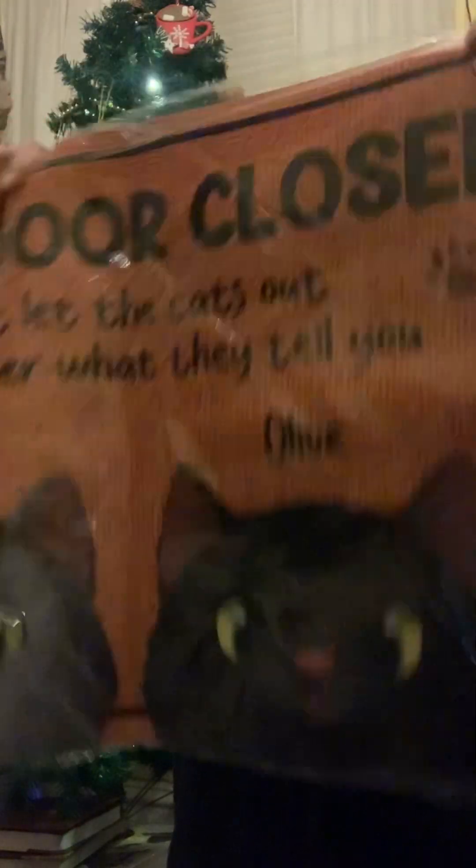It has my two cats with their names — the gray one's Winston and the black one is Olive. I love it. It's going to go in front of my back porch door because they do occasionally like to try to sneak out.